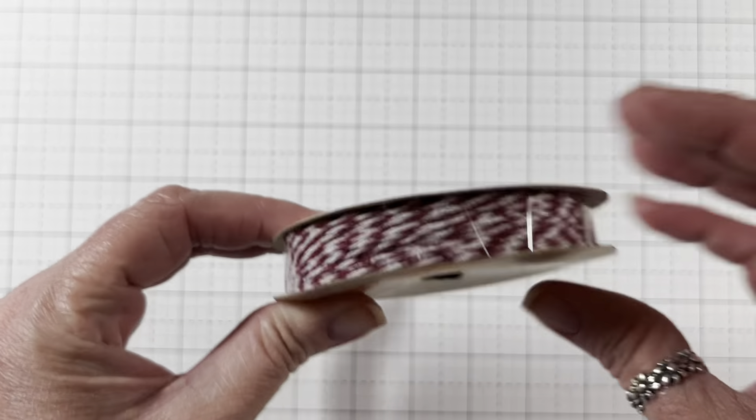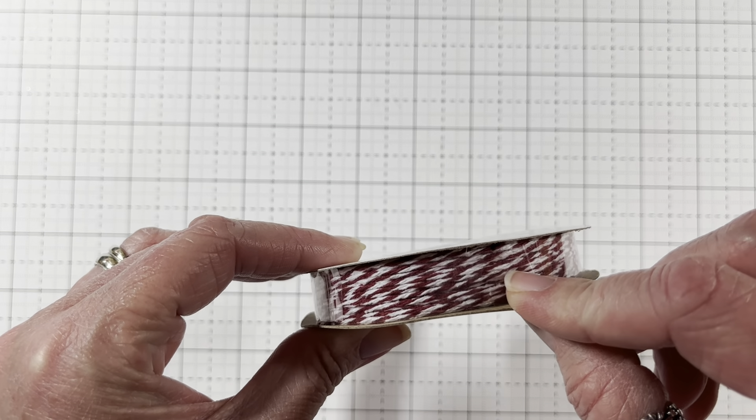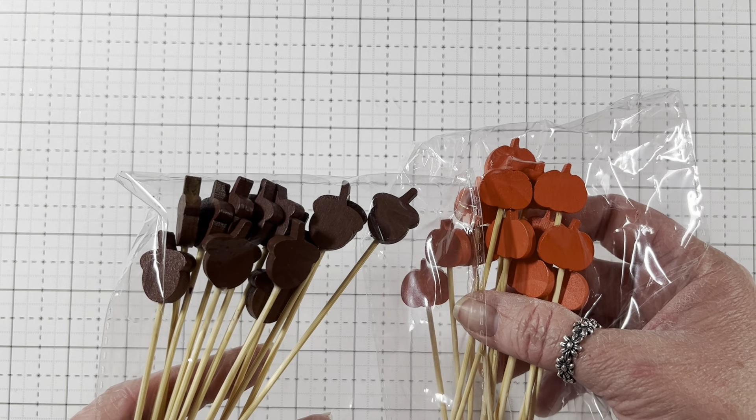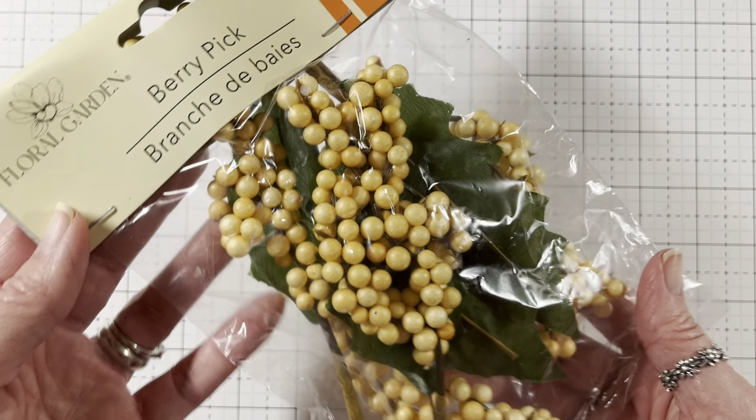And then I got some of this twine because I did not have any in this pretty burgundy, deep red color. I thought that was so pretty. And then I got some of these picks — pumpkins and acorns. Aren't those cute? I have an idea of what to do with them. And then I got these berry picks. Aren't they pretty? I have an idea for those. And that was pretty much it from the Dollar Tree.